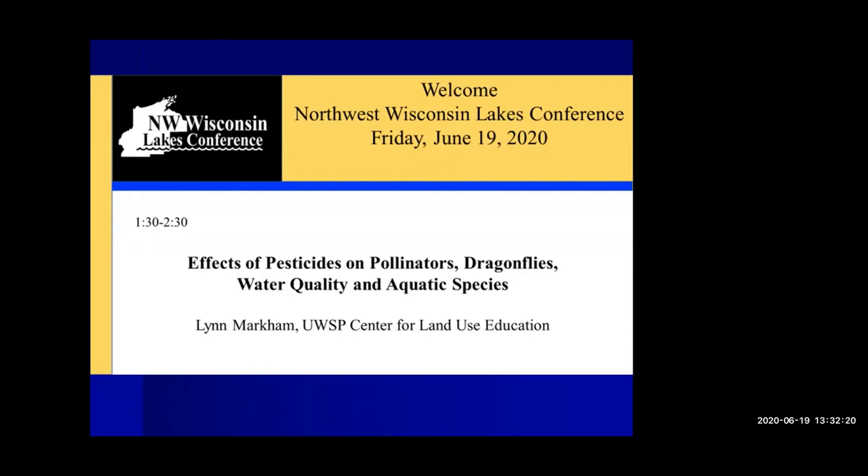I'd like to introduce Lynn. Lynn is an extension shoreline specialist based at UW-Stevens Point. She helps Wisconsin communities who want to protect lakes, streams, and drinking water by providing research-based information, examples from other communities, and policy options. Lynn helped 10 counties custom tailor their shoreline zoning ordinances, wrote protecting your waterfront investment for big people, and two lake books for little people.